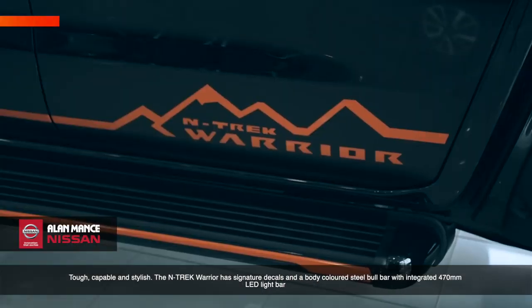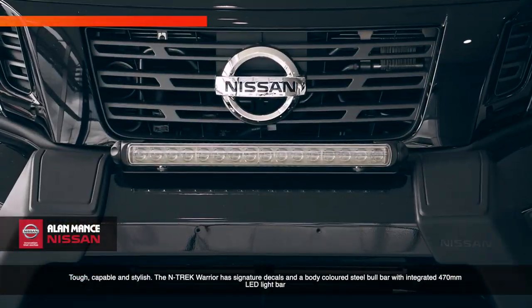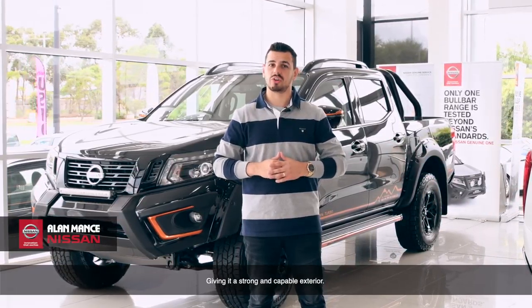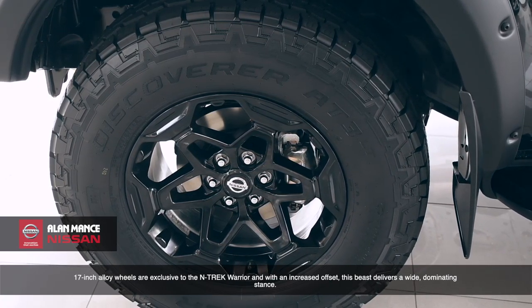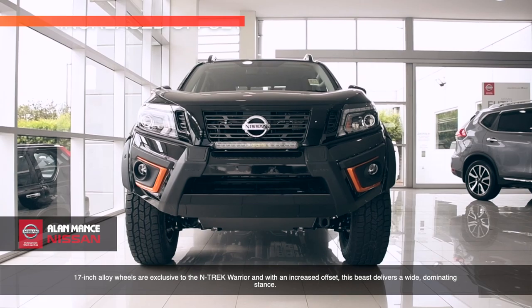the N-Trek Warrior has signature decals with a body-coloured steel bull bar, with integrated 470mm LED light bar, giving it a strong and capable exterior. 17-inch alloy wheels are exclusive to the N-Trek, and with an increased offset, this beast delivers a wide, dominating stance.